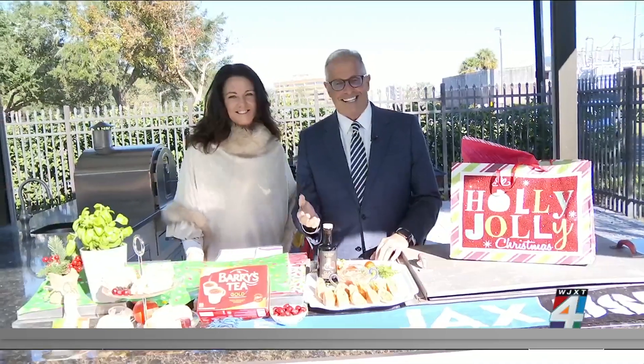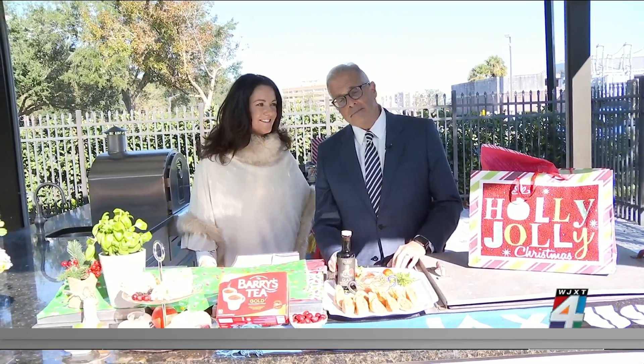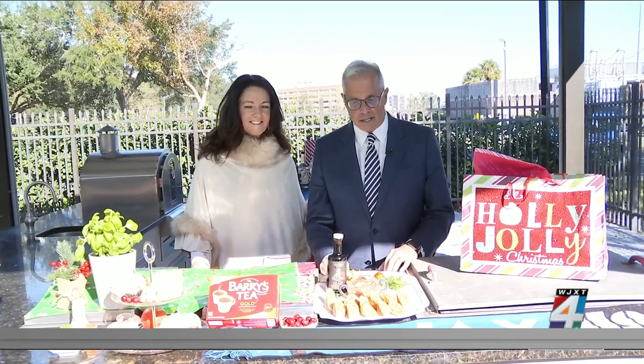Say hi to MJ for us. Mary Jane is here from Cole Haynes — they've got a couple of places, of course, over there in Atlantic Beach and also on the south side. Maybe you're entertaining for the World Cup, then you've got Thanksgiving and Christmas, and Mary Jane and her sisters have got some ideas for you.